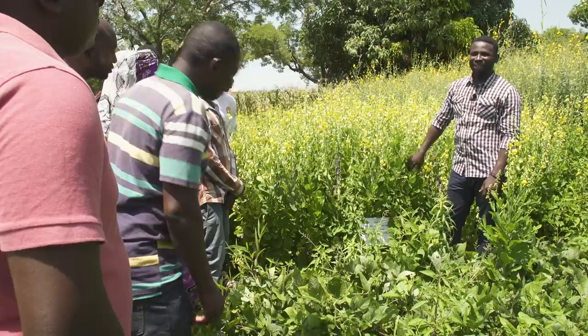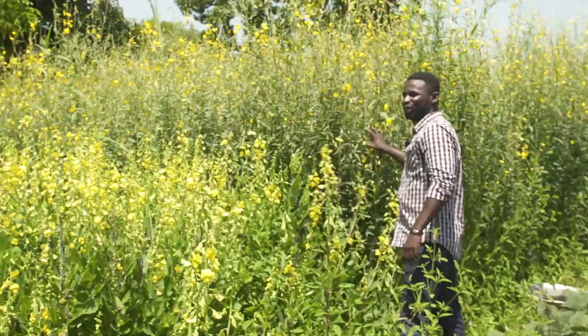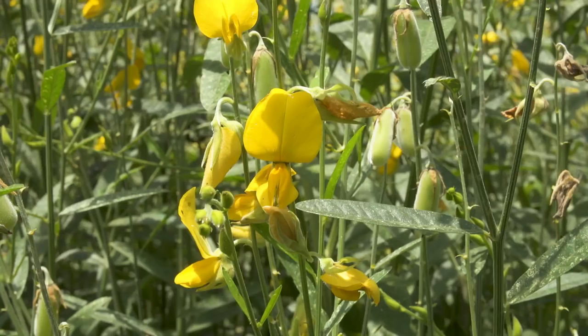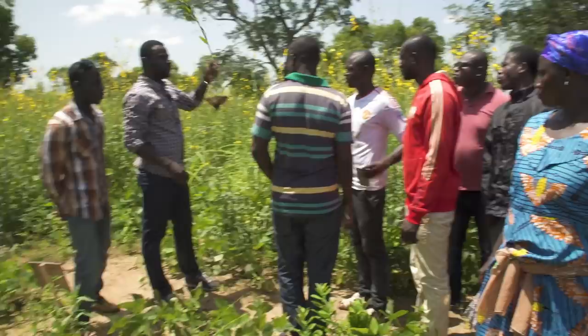This is Crotolaria spectabilis — a beautiful plant that attracts a lot of pollinators. And this is Crotolaria juncea — they are brothers and sisters, with the same flowers but thinner leaves. Crotolaria juncea builds a root system similar to Carnavalia, with both fibrous roots and a taproot.